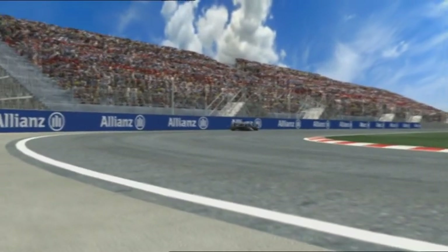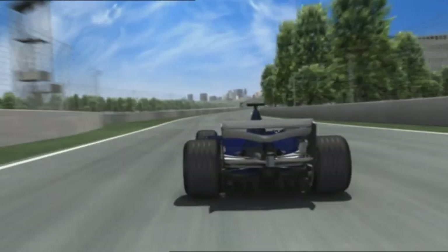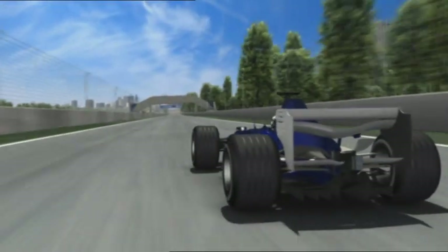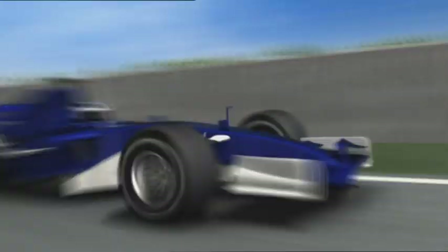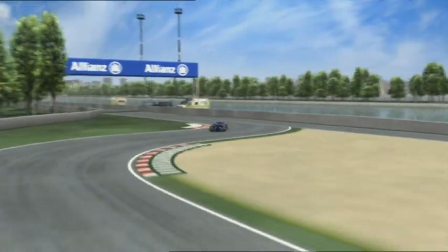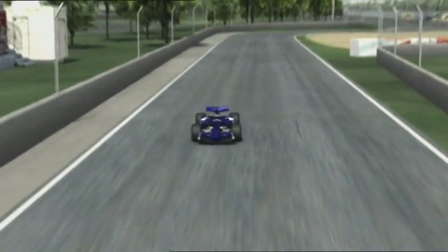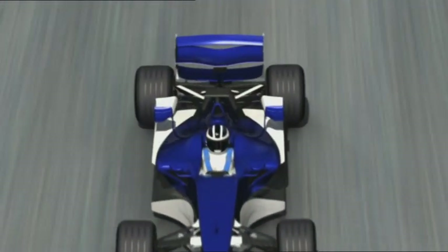From now on, it's almost all straight until the finish — but only almost, as there's still the final chicane with the famous Wall of Champions. This refers to the wall at the end of the corner in which many a champion has ended his race. Then that's the lap done. Another 69 follow — we'll then know who will be the champion of Montreal this time. Hopefully, without any crash into the wall.